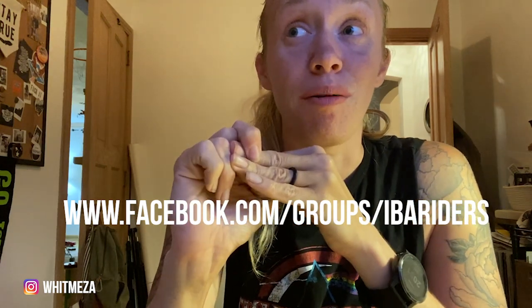I have everything laid out on the dining room table and I wanted to show you guys. Through everything that I have read on forums and the Iron Butt Facebook page — which has been very, very helpful for any of you that are looking — and getting feedback from others who have actually done this challenge before. I wanted to share what I'm bringing in preparation for this ride.